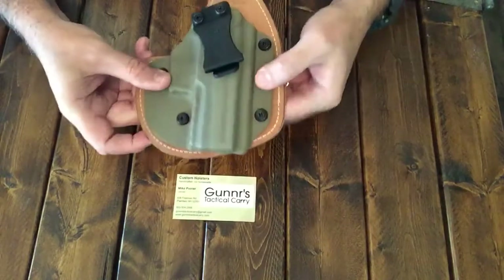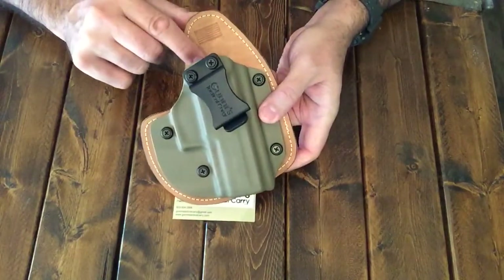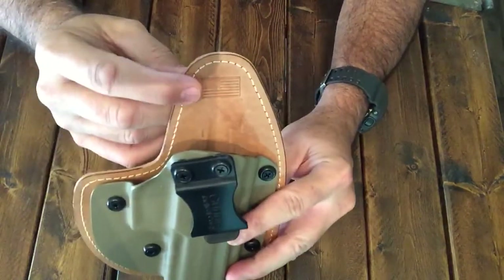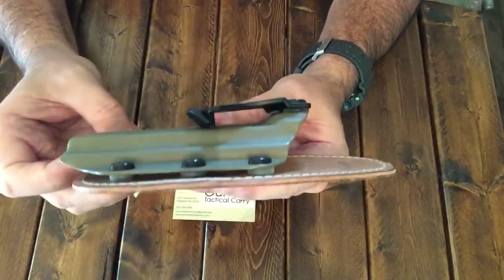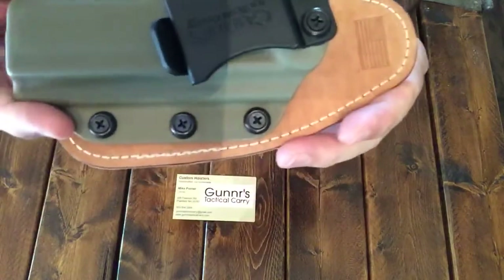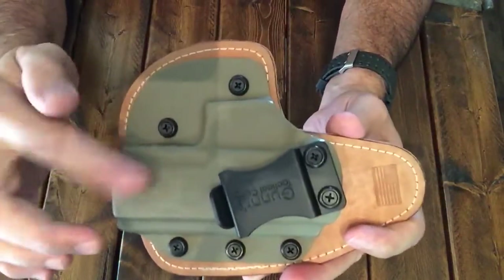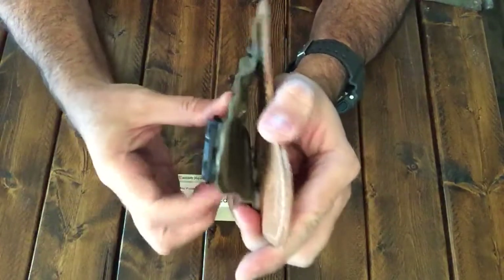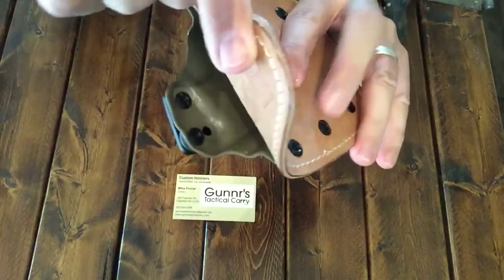This hybrid holster is Kydex and Horsehide. Of course, you can get the regular leather too. It does have, embedded in there, the American flag — that's really cool. This is a true retention adjustable holster. It does have grommets here where you can actually tighten those down — I'll show you the screws up close. Of course, you can pick your Kydex color; this is the FDE. Here on his nylon clip, which is a great clip, he actually has the adjustments here.